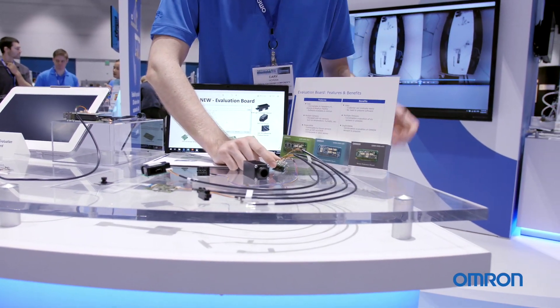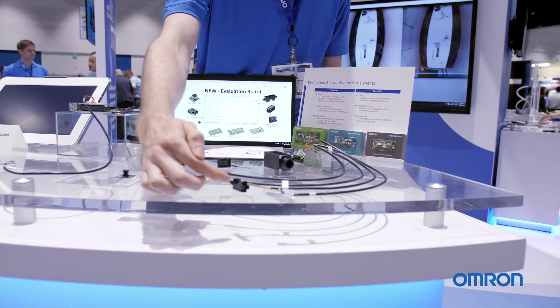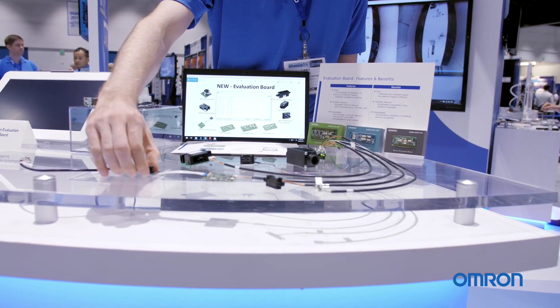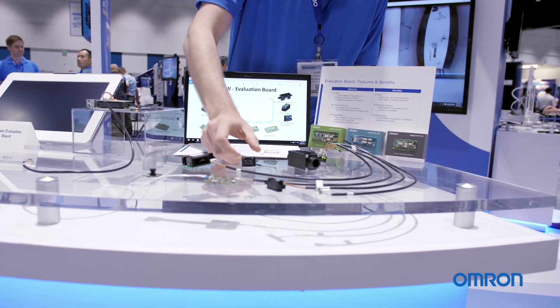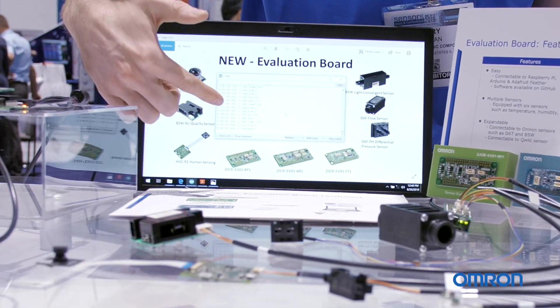For example, we have a board available right here where we're actually monitoring our D6T thermal sensor, our B5W light convergence sensor, our HVC human detection monitor, our air quality sensor, and our pressure sensor.